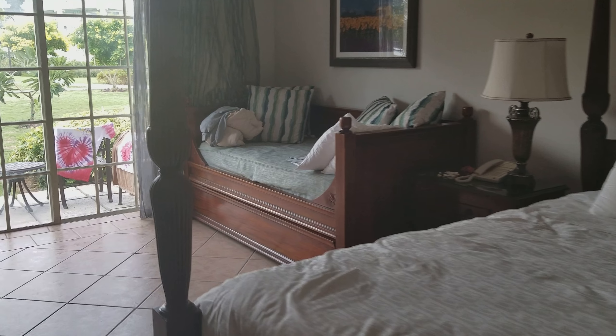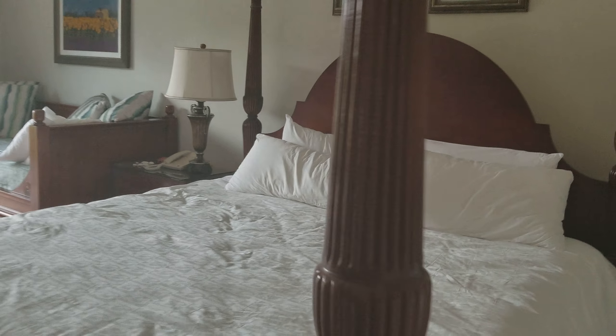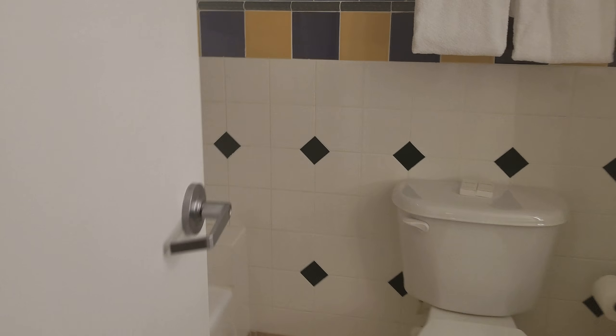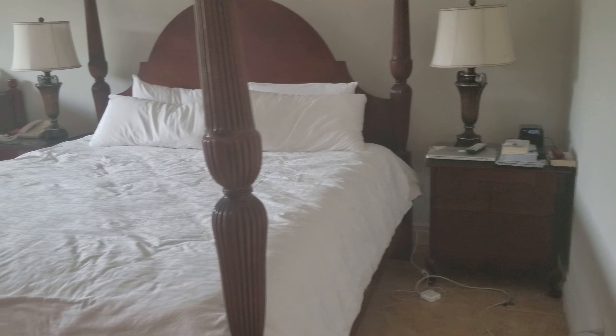I had originally worried that the trundle bed would not work for my teenager who's kind of a big kid, but it works perfectly — it's a nice size bed and he's sleeping really well. So there are your two choices depending on your family. I'll leave a link to the room I shared before because these rooms are almost identical, other than the fact that the other one was on the second floor and the bed situation — that's the only difference.